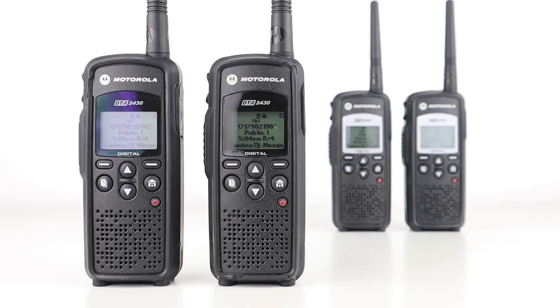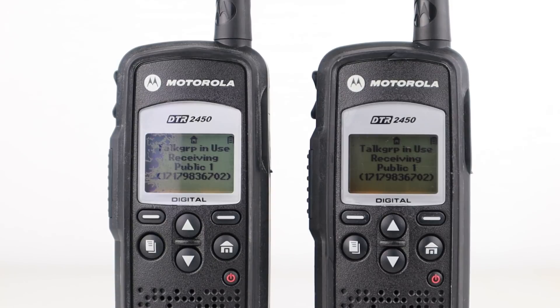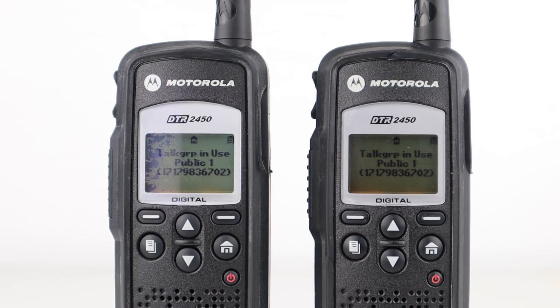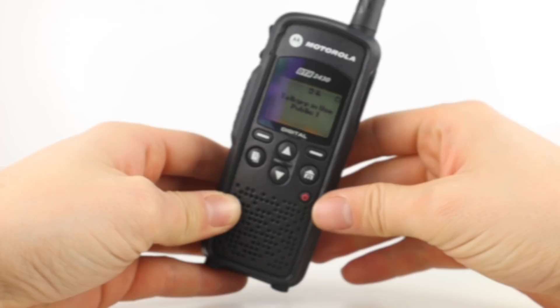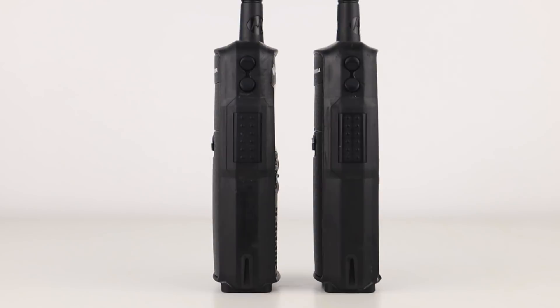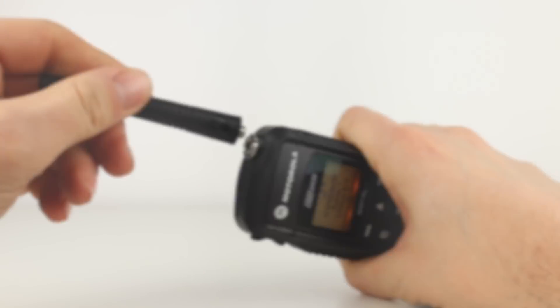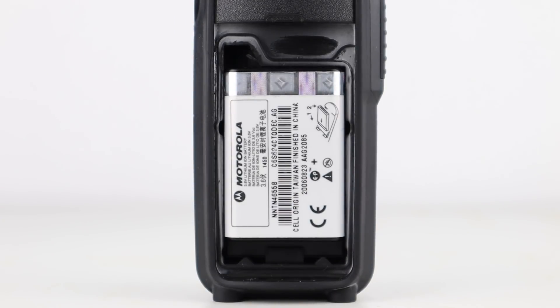Otherwise they're a really solid radio and the things I've mentioned are mainly aesthetic. On the front of the handsets is a simple keypad with option keys, navigation keys, a home key, menu key and a power button. On the right side is an audio jack for optional earpieces and microphones, and on the left side is the PTT switch and volume controls. The radios also have removable antennas, and the back of the radio has a locking cover which reveals the battery.